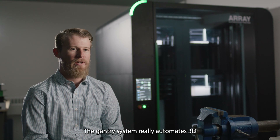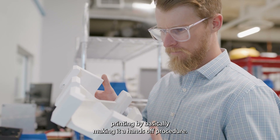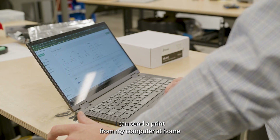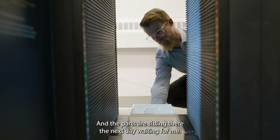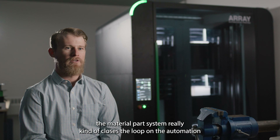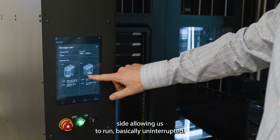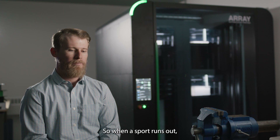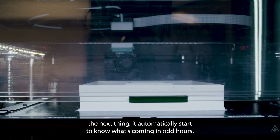The Gantry system really automates 3D printing by basically making it a hands-off procedure. I can send a print from my computer at home and not have to come into the office at nine o'clock at night, and the parts are sitting there the next day waiting for me. The material pod system really closes the loop on the automation side, allowing us to run basically uninterrupted. When a spool runs out, the next one can automatically start, so no one's coming in at odd hours.